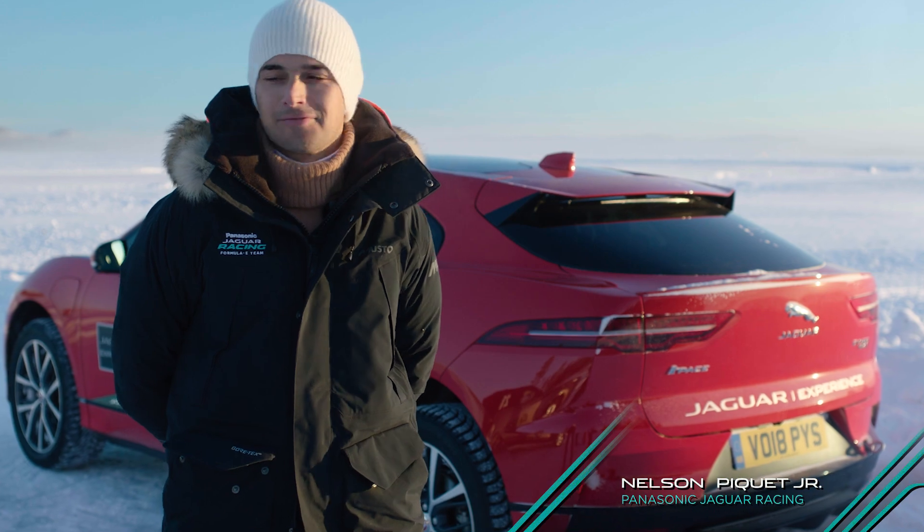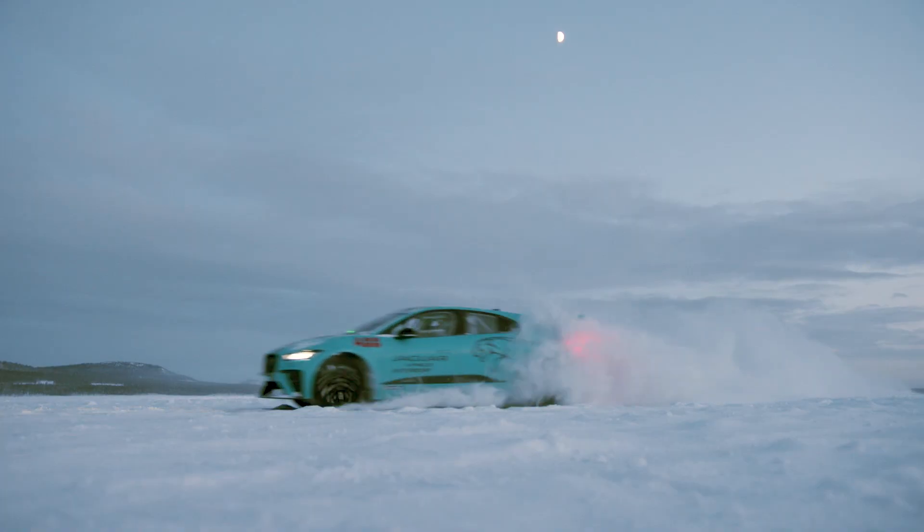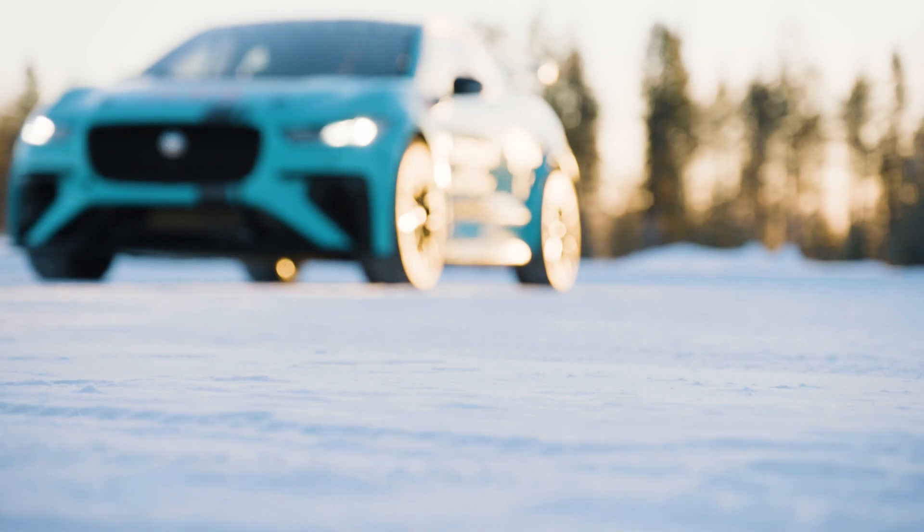It's the coldest place I've been in my life. And obviously driving the whole day in this amazing weather, it's priceless, it's amazing.